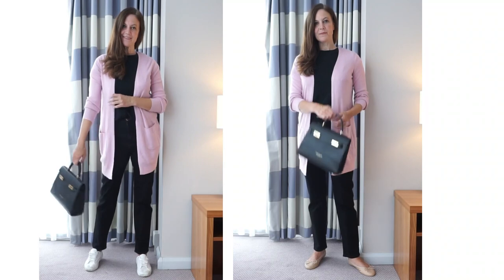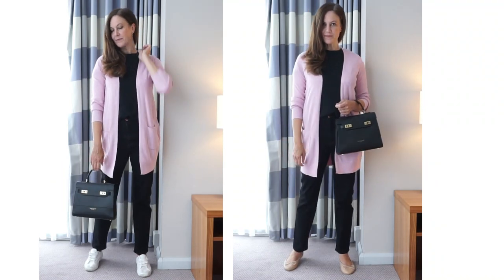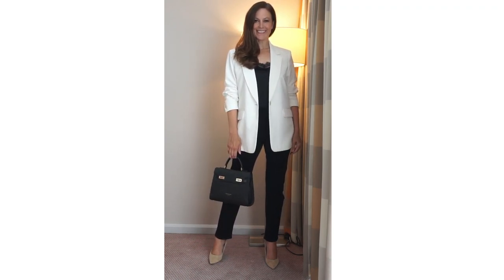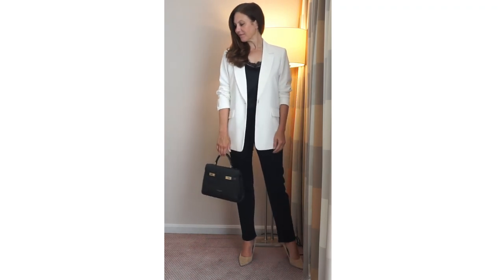Another way I've tried the pink cardigan is with just a plain black t-shirt. I put it together with ballet flats and trainers, though I do prefer it with the ballet flats. I've also paired the lace top with the black straight leg jeans and a white blazer this time. I love white and black together — it just looks so clean and crisp. I can wear this with flat shoes or with heels, and of course I could reverse the top to the non-lace side as well.